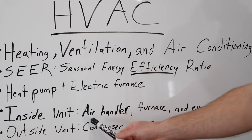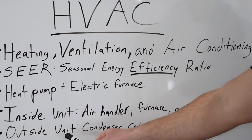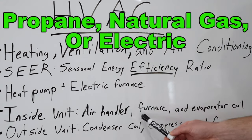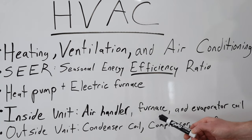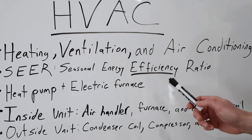If you're not sure what an air handler is, this is the blower on the inside of the house that blows air throughout the house. The outside unit consists of a condenser coil, a compressor, and a fan. The furnace on the inside unit can be propane, natural gas, or electric — those are the most common heating sources in the US, and you'll have to decide what's available in your area.